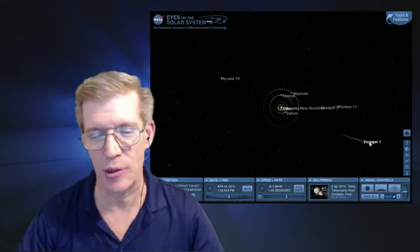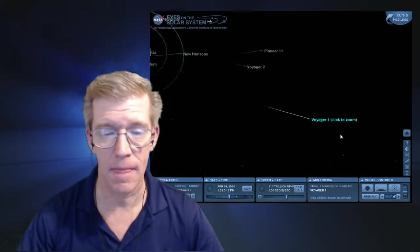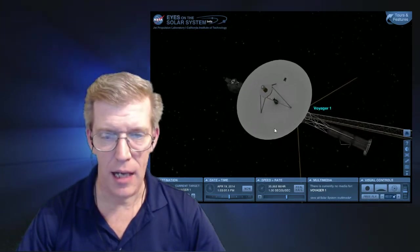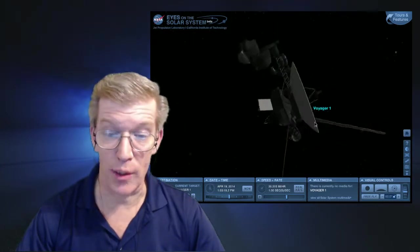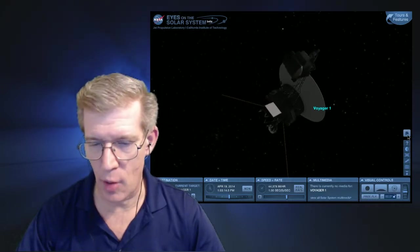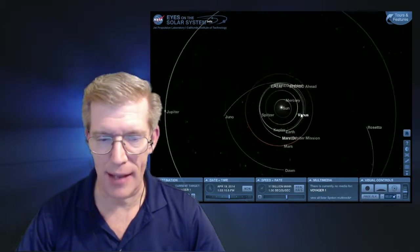She's way out here, but here's where it gets really cool — I can double click on Voyager and it zooms right in. Here's the entire craft. I can zoom in on it, zoom out of it, and rotate around it. If I go back to home, it takes me right back to the solar system.